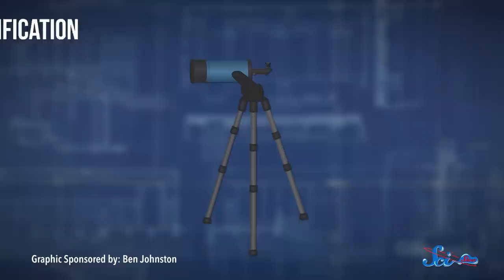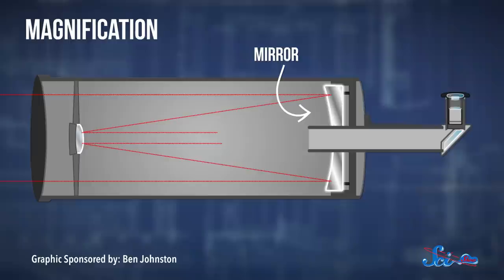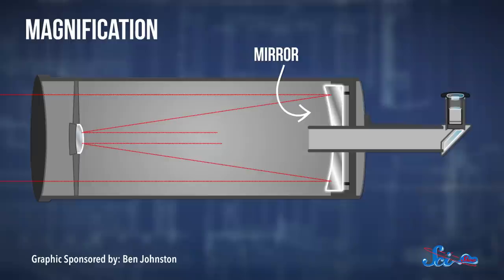Telescopes have two main jobs. They make small things appear bigger, and they make faint things look brighter. Just how big things appear — their magnification — is determined by the combination of the main optics of the telescope and the eyepiece you're looking through. Telescopes all have a main optical component, which is a lens or mirror. Either way, its job is to focus light at a distance known as the focal length. The focal length depends on what the lens or mirror is made of and how much it's curved. And the lens inside the eyepiece has its own focal length, too, so you need to think about how those two pieces of optics will work together.